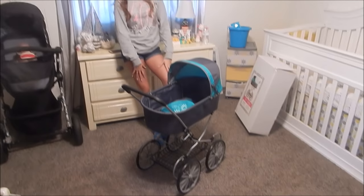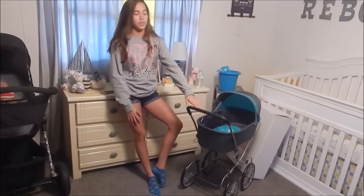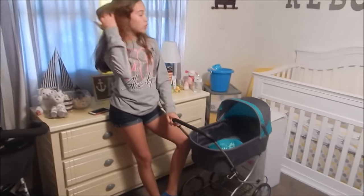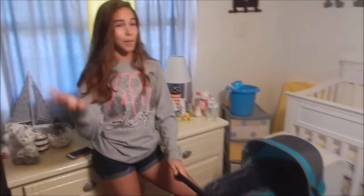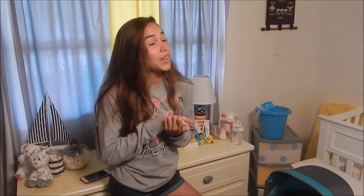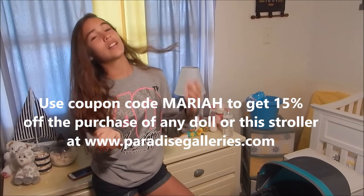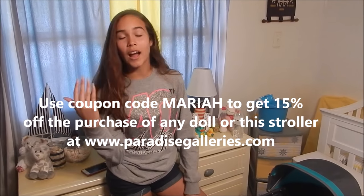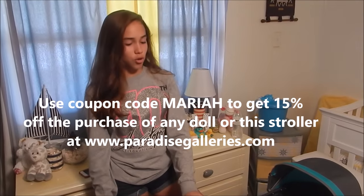This would have been something you'd want in a heartbeat. So it's available at the website — you can go get it now, and Christmas is coming up, so perfect timing. You can use my coupon code, which is Mariah — M-A-R-I-A-H.